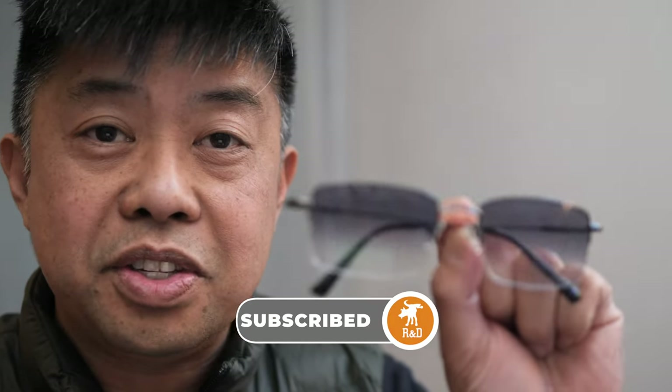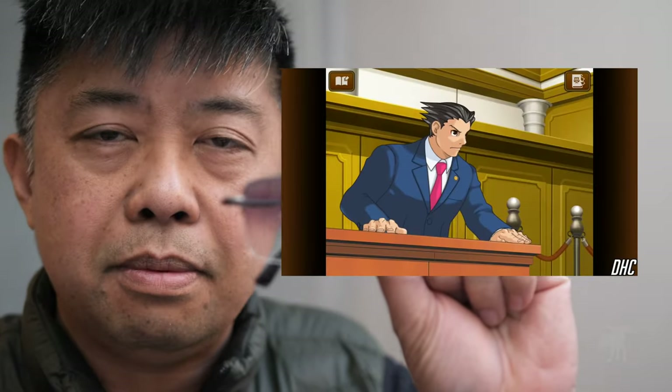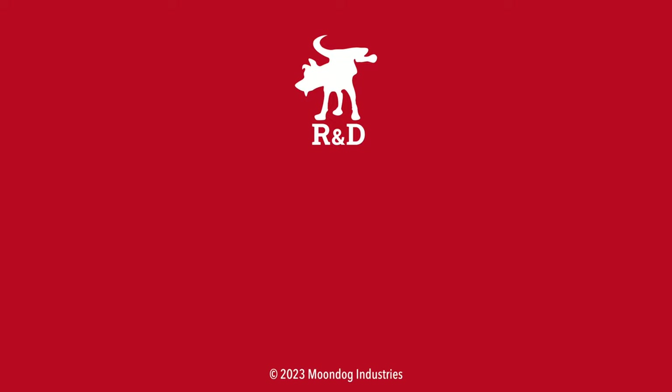I review gadgets, electronics, and other interesting things on my channel. Thanks for watching. Moondog out. I'd like to know what you thought of this video — leave me a comment or chat with me on Facebook, Twitter, TikTok, MeWe, Instagram, or Locals. If you want to see all of my videos, go to moondogindustries.com. Bye.